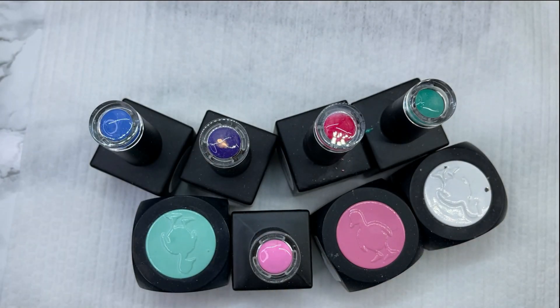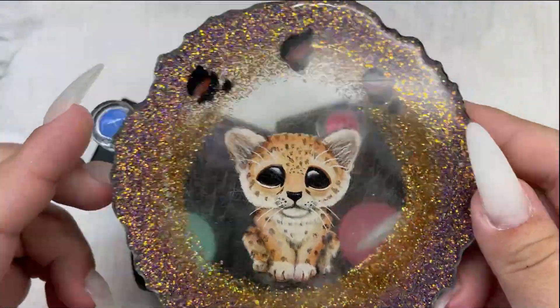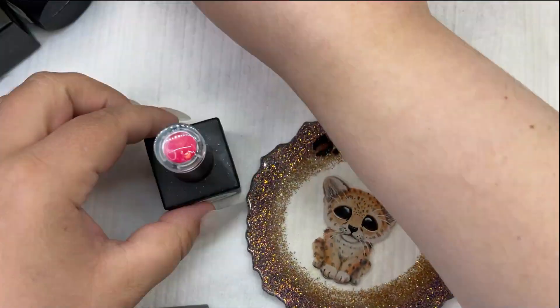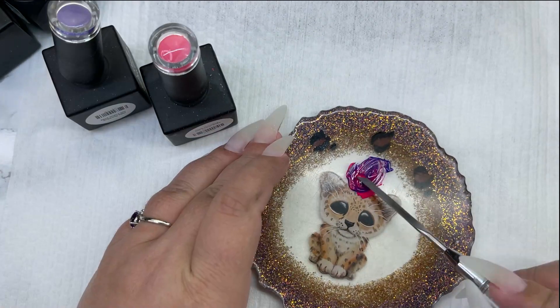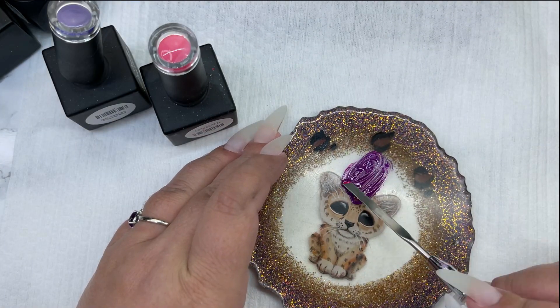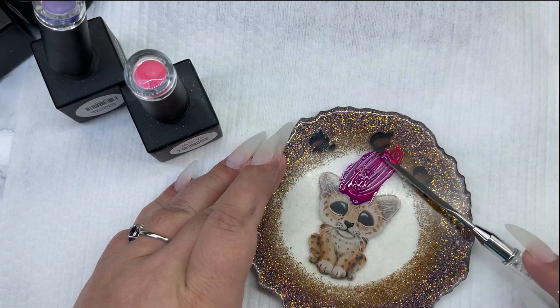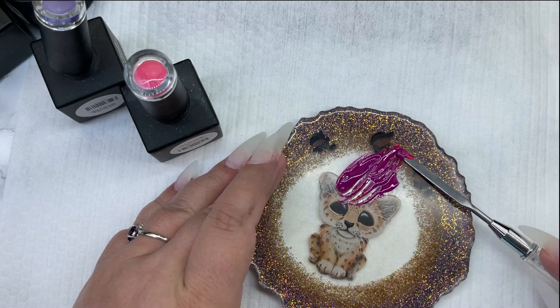I decided to use Ugly Duckling colors today, and because I don't have an exact match I'm gonna have to mix some colors to match the shirt. I'm just gonna let this play — I know so many of you love watching colors being mixed, so here's one for all of you.